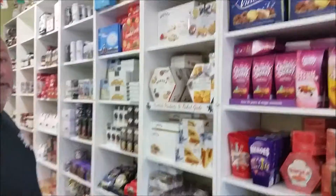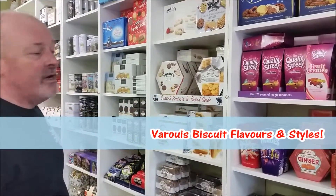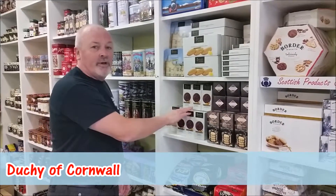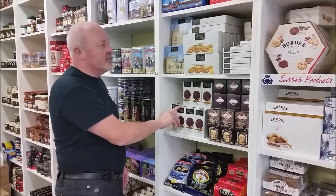We've got some baked goods from Scotland, which are fantastic — Border biscuits, one of the best biscuits on the market. Shortbread, Duchy Cornwall products — that's Prince Charles of Highgrove, packed by Waitrose in England.